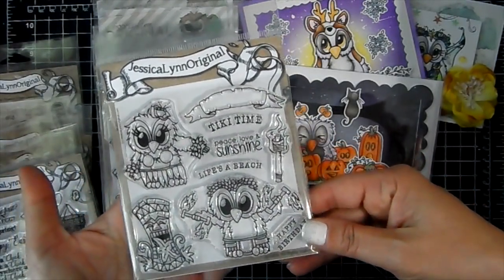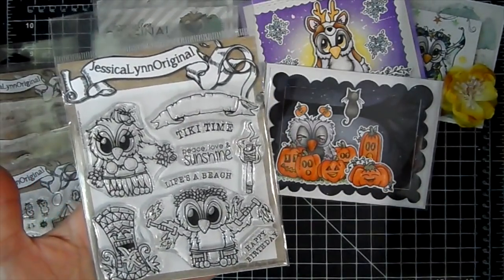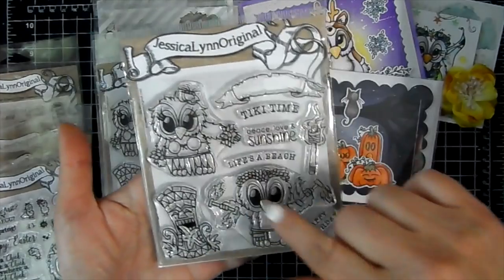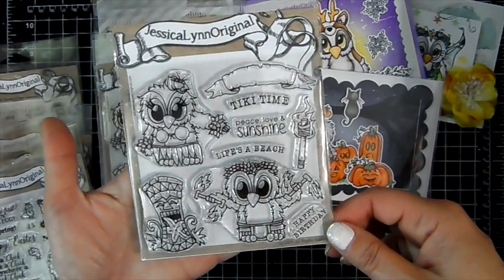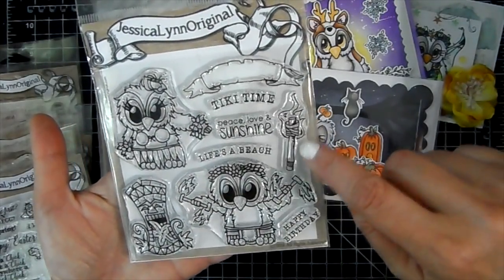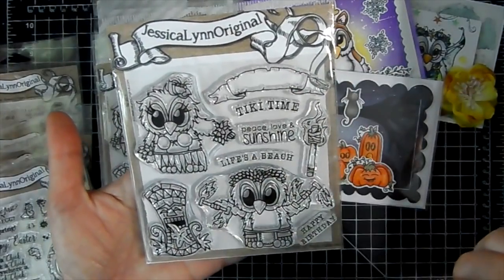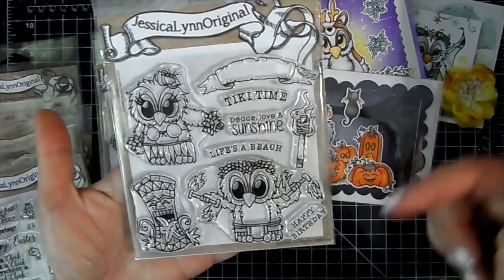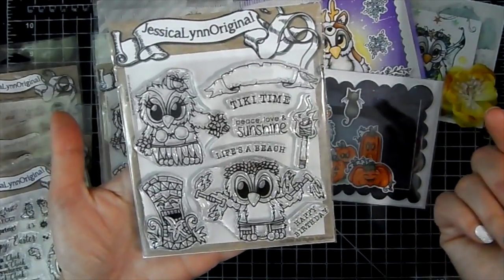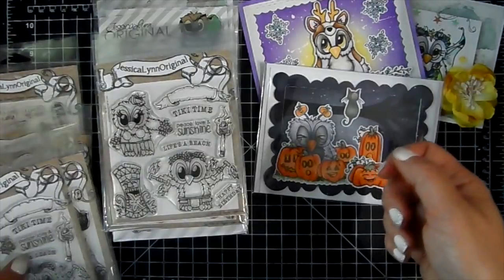This one is called Tropical Hawaii Vacation Luau Tiki God. You get two cute little characters, a little tiki, a little torch, and a banner. You can stamp in 'Tiki Time,' 'Life's the Beach,' 'Happy Birthday,' or 'Peace, love, and sunshine.' Super, super fun.